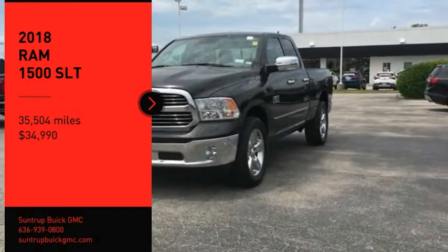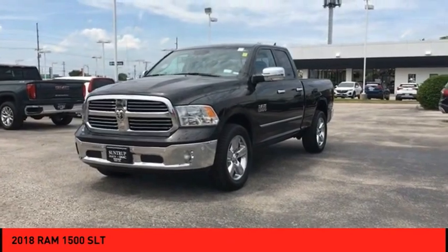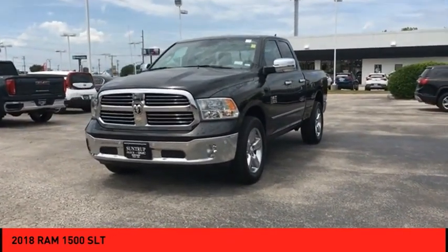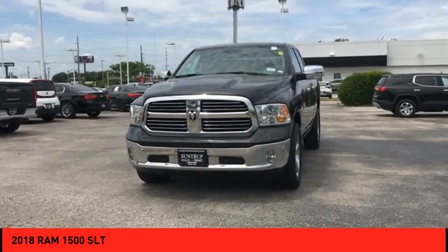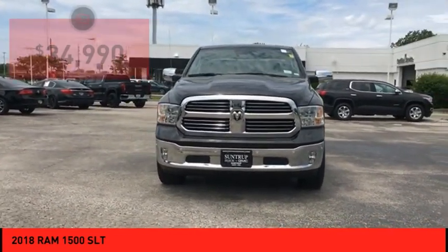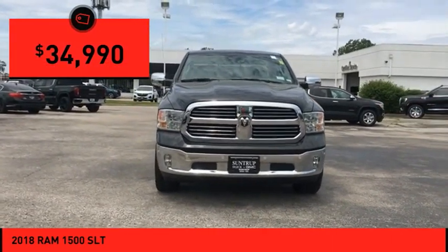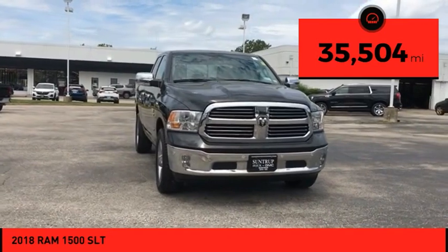Come test drive the 2018 Ram 1500, which went against the Chevrolet Silverado, Ford F-150, and Toyota Tundra — all excellent trucks in their own right. The Ram took home the prize for its well-rounded strengths and is priced below $35,000. This vehicle has less than 40,000 miles.